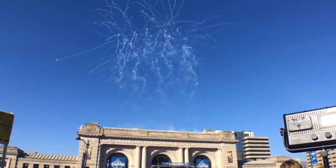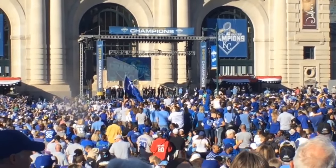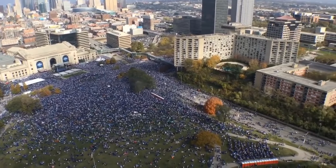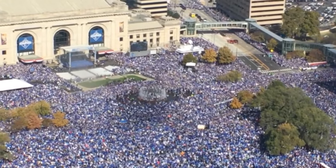On November 2, 2015, the Royals celebrated their legendary World Series win with a parade that ended at one of the most iconic buildings in all of Kansas City, Union Station. The entire world watched as an estimated 800,000 Royals fans gathered around the station to celebrate our home team pride. It's a day we will never forget.